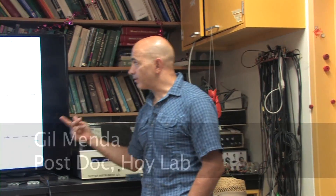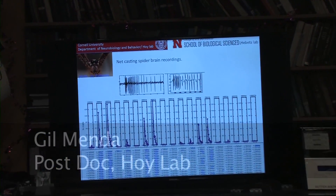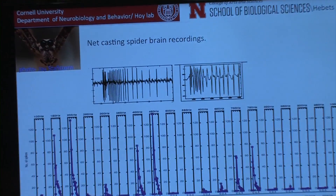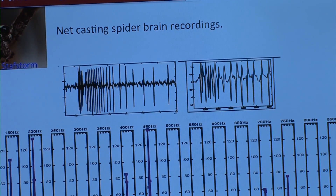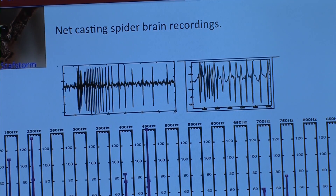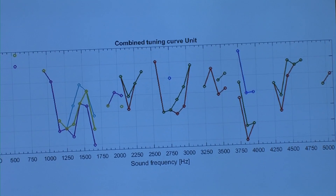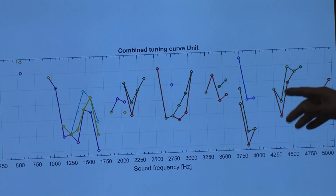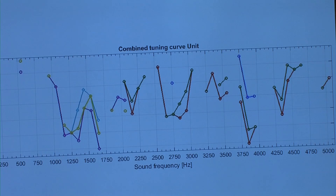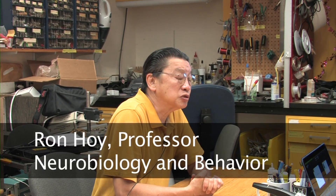We got a very nice single unit — you can see the very nice single unit here. When we recorded from the brain, we found they are very sensitive at low frequencies, and also respond up to high frequencies. But when I recorded from the leg of the net-casting spider, we found they are sensitive all the way up to almost 5 kilohertz, while in the low frequencies we couldn't see much response from the leg sensor. I have found sensitivities out to 5 kilohertz.